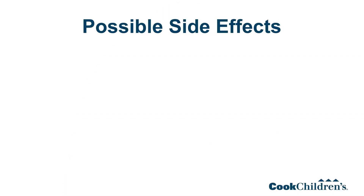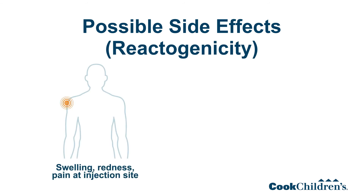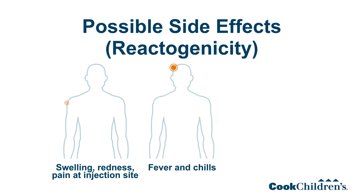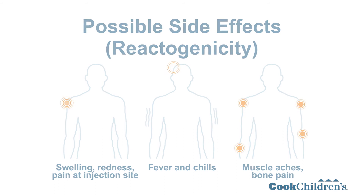We do see some side effects that we call reactogenicity, where you have swelling or redness or pain at the injection site, which is not unexpected. Some people will develop some symptoms over the next 24 to 48 hours that would include things like fever and chills, muscle aches, bone pain, and things like that where they really don't feel very well. In all of the studies, this was over by 72 hours, and this is just part of your body's reaction to the vaccine so that it will recognize COVID-19 disease in the future and prevent you from getting it.